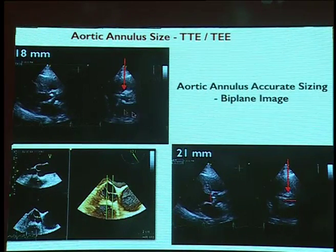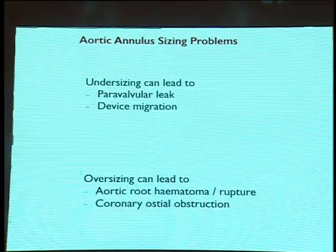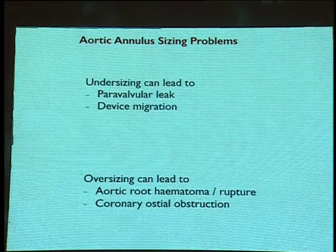If the annulus is not sized properly, undersizing can lead to paravalvular leak or device migration. Oversizing can lead to aortic root hematoma or rupture, or cause coronary ostial obstruction in certain types of prostheses. After the annulus is sized, the aorta has to be assessed in the supra-aortic area — the sinus and the sinotubular junction, using both trans-thoracic and trans-esophageal echo.